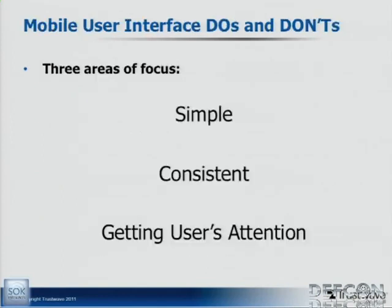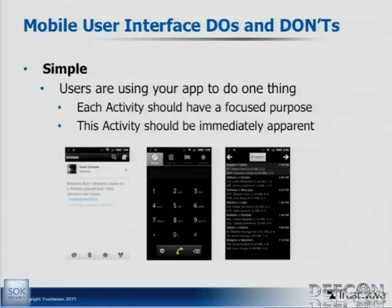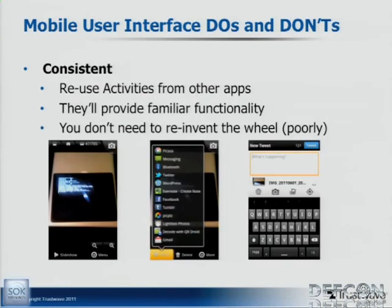When you're making an app, you want to be simple, consistent, and get the user's attention because you want them to use it. Open your app to do one thing at a time — each screen should be focused on one purpose, and it should be obvious what you're doing, whether you're reading a tweet, making a phone call, or looking at sports scores. Be consistent too — you don't want to reimplement everyone else's functionality in your own app, because then it wouldn't work the same or look the same. Use other apps to perform things people will do in yours, and they'll get back to you with the back button.